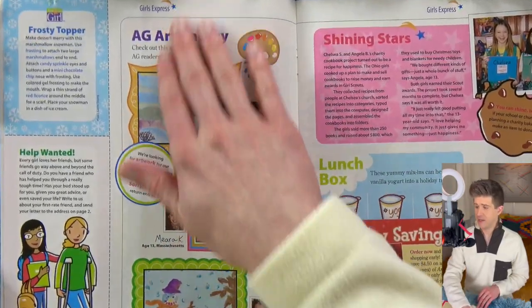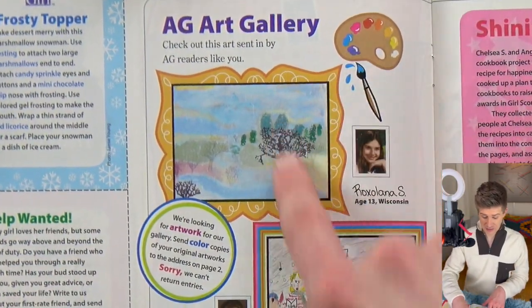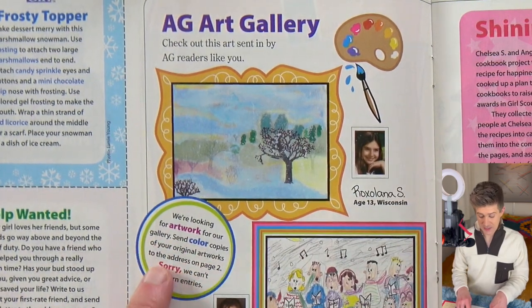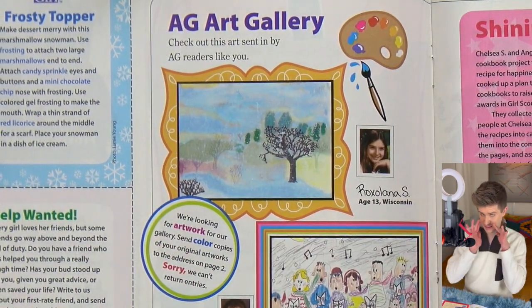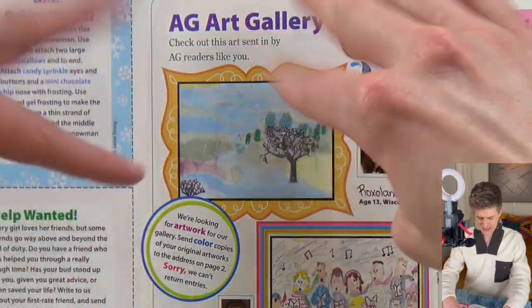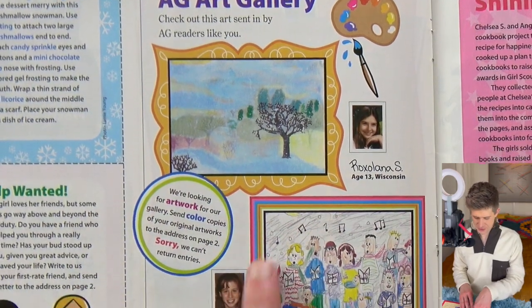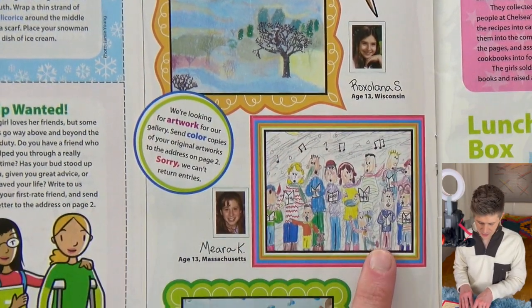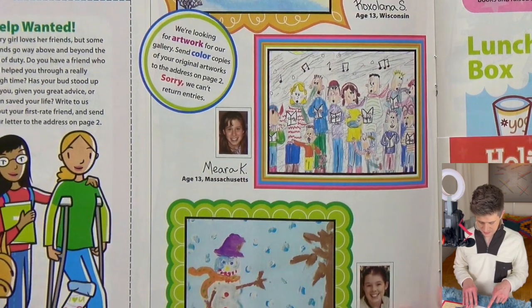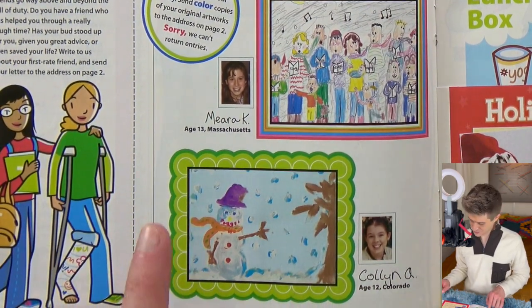Here we have the A.G. Art Gallery. American girls sending in color copies of their original artwork because the magazine can't return the originals. We have like a watercolor dead tree, some scribbly color pencil carolers, and a little acrylic paint snowman moment. It's pretty cute.